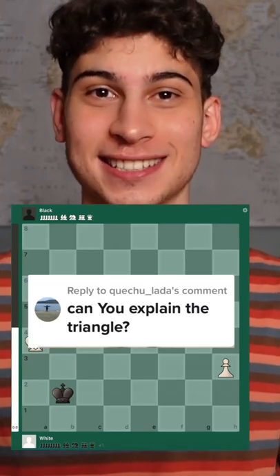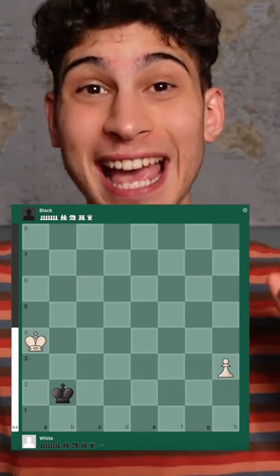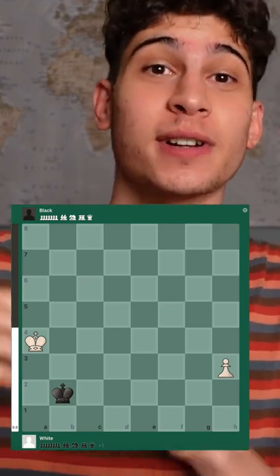Can you explain the triangle in chess? Of course! The triangle, or box, determines in the end game if the king can catch up to the pawn before it goes all the way up the board and queens.